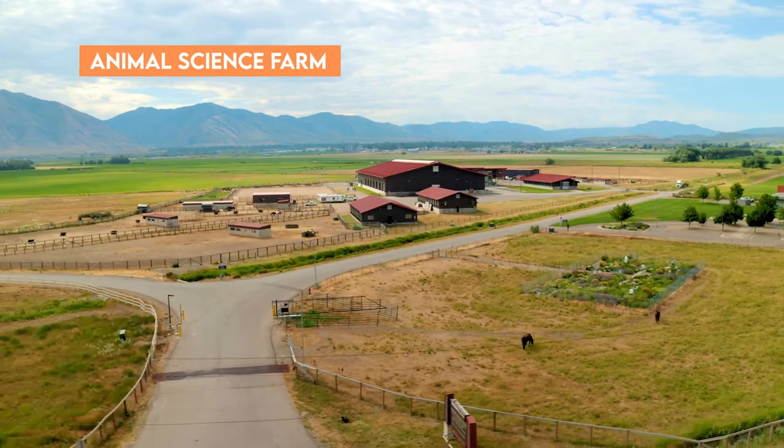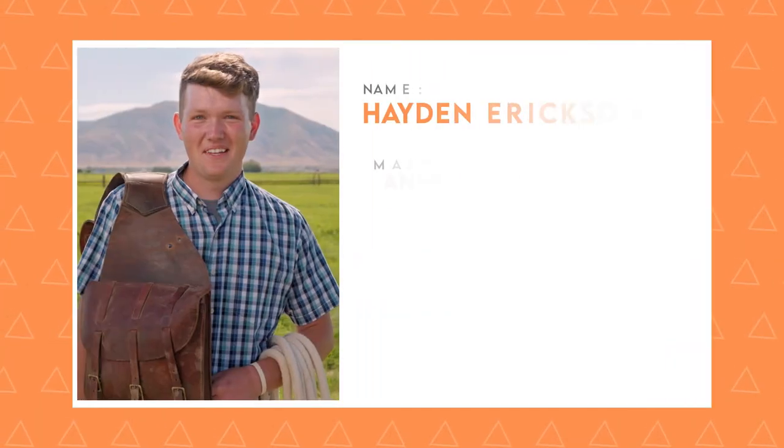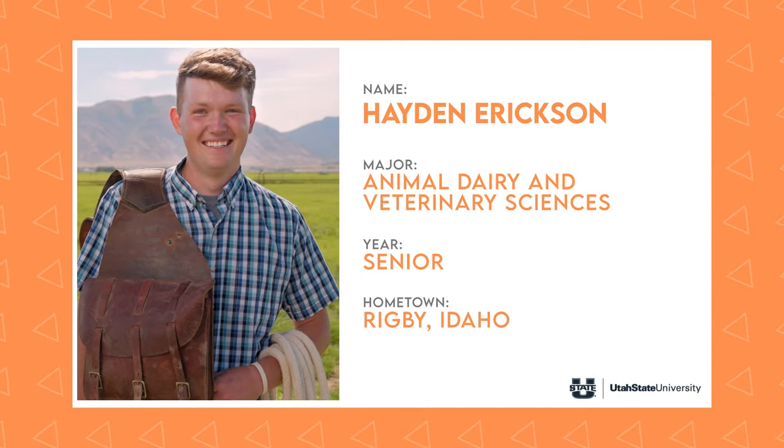To wrap things up, we're gonna take a short trip off campus and meet up with Hayden. He's a senior majoring in animal dairy and veterinary sciences, so we're gonna meet him at Utah State's Animal Science Farm to learn about some of the state-of-the-art technology and real-world research happening right here. Hayden, you are on.